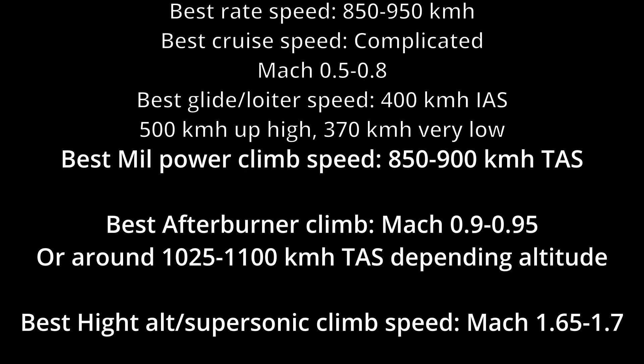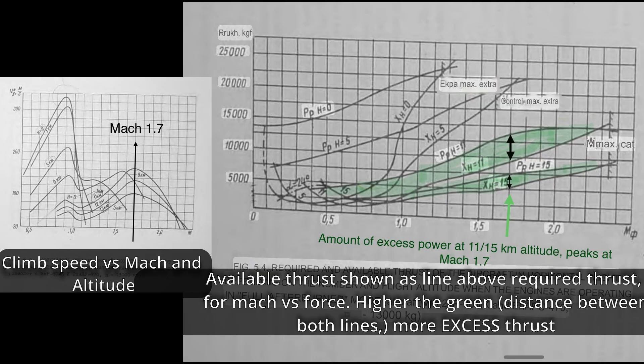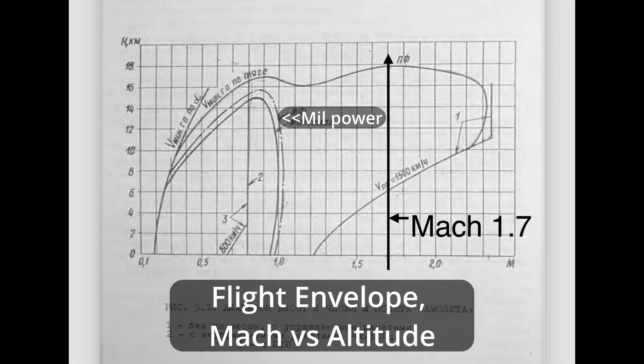Here are charts for best climb speed and needed power versus available power. As you can see, Mach 1.7 is ideal. Even looking at the altitude versus speed flight envelope chart, we see that we need Mach 1.7 to reach our maximum altitude.